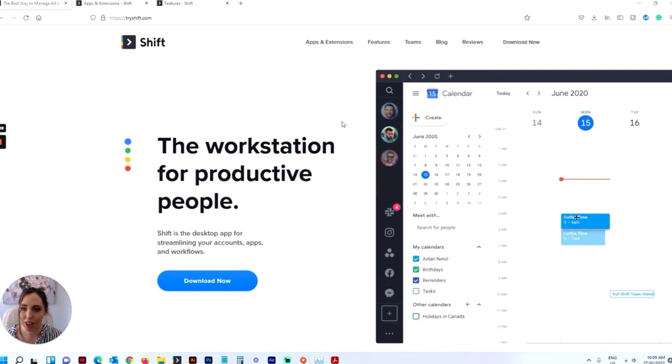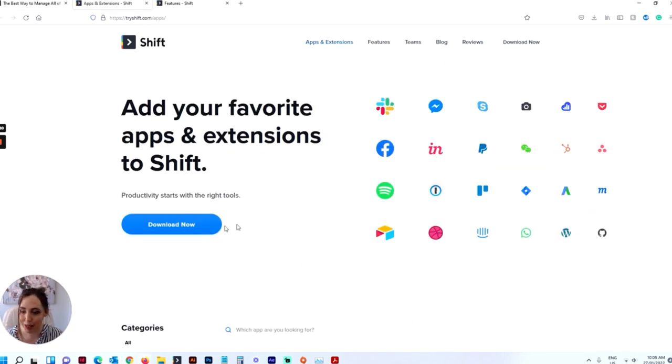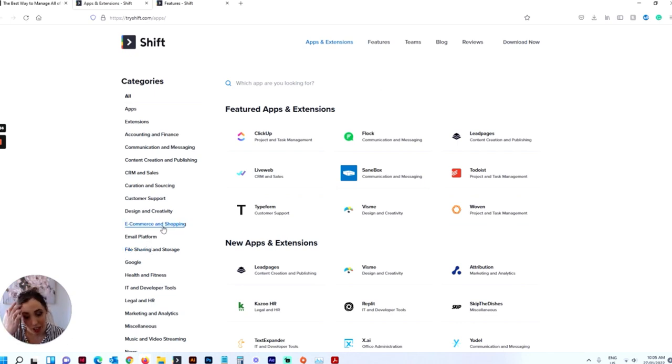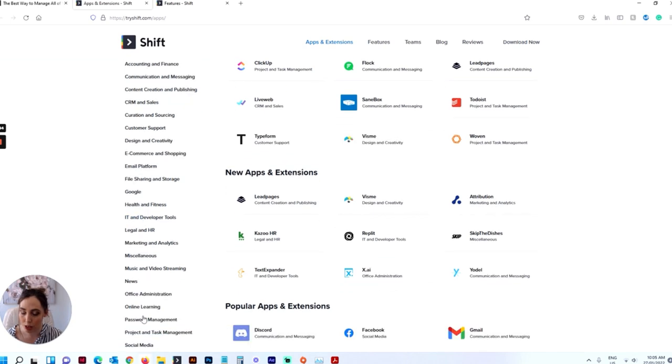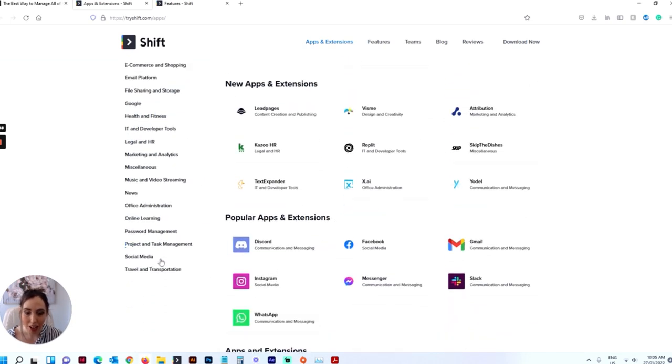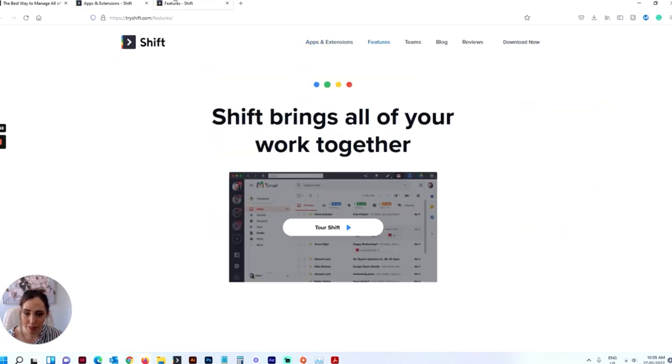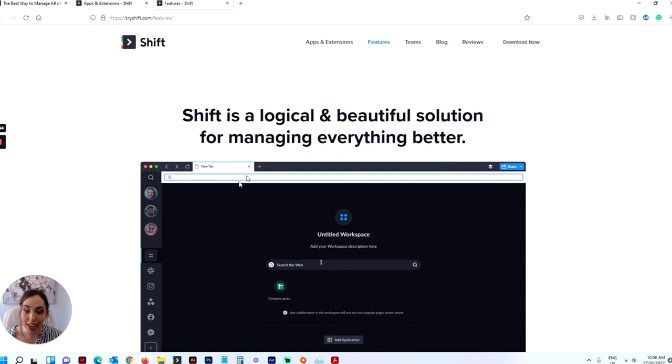I'm going to show you some of the apps that Shift supports — there are heaps and heaps of things you can run. Like MailChimp, you can have an Etsy tab, you can have Xero, you can have ClickUp — all of your apps sitting in the one place, which is really cool. There looks like there are hundreds of integrations here, which is amazing.